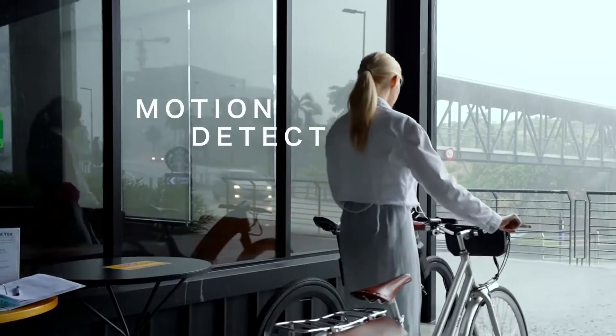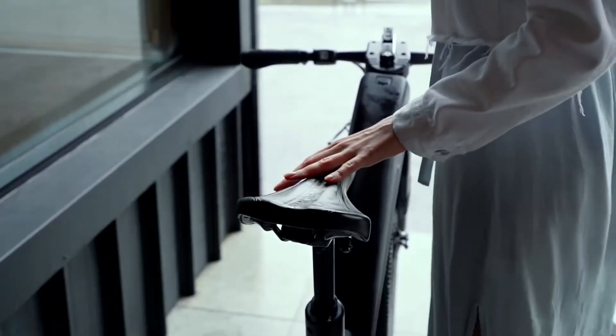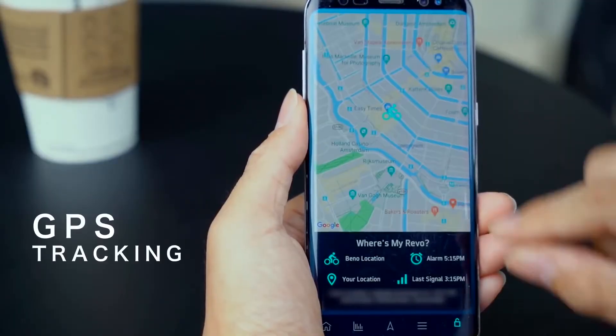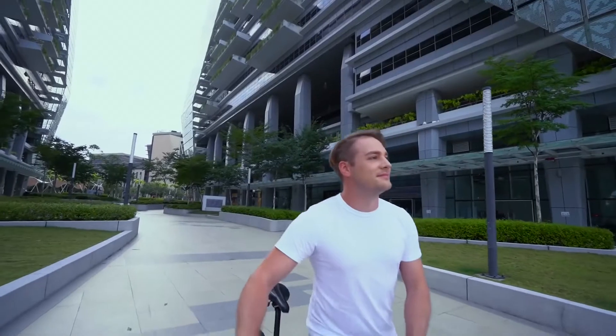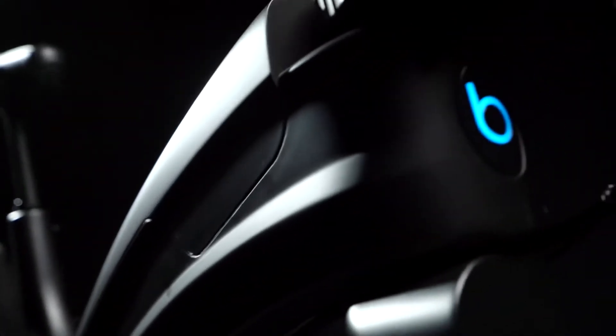An intelligent motion detector activates when the bike is parked — it sounds an alarm and notifies you when someone tries to move your Revo. An integrated GPS also anchors the bike to its parking spot and lets you track its location in real time. Your Revo is yours and yours alone.